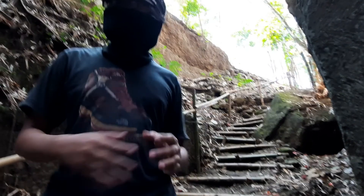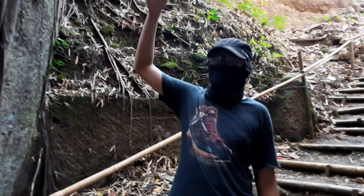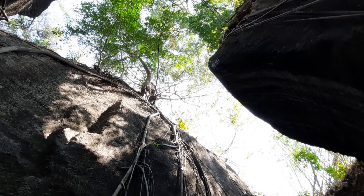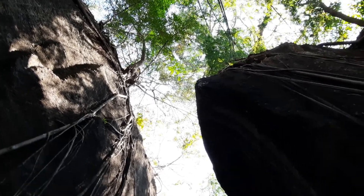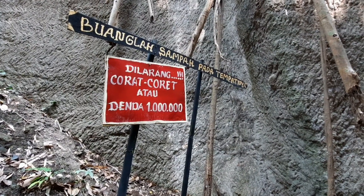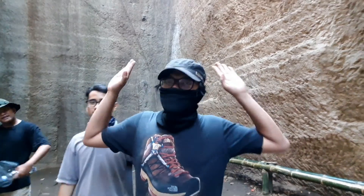We are now in the Watu Giring, so it's like a lorong inside it, and it's at the bottom of the top. This is a big thing — we are at the bottom of it. This is a big part of the Watu Giring. Here we are in the Watu Giring at the bottom.